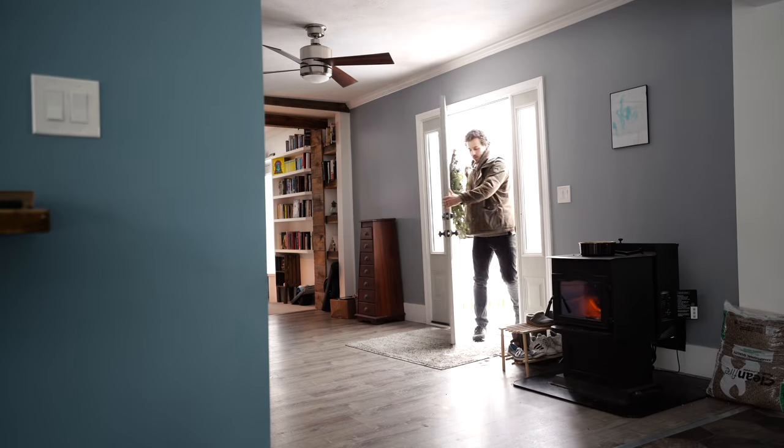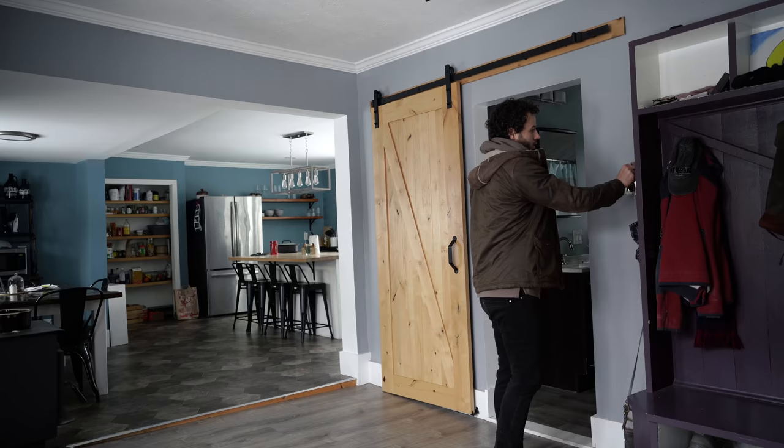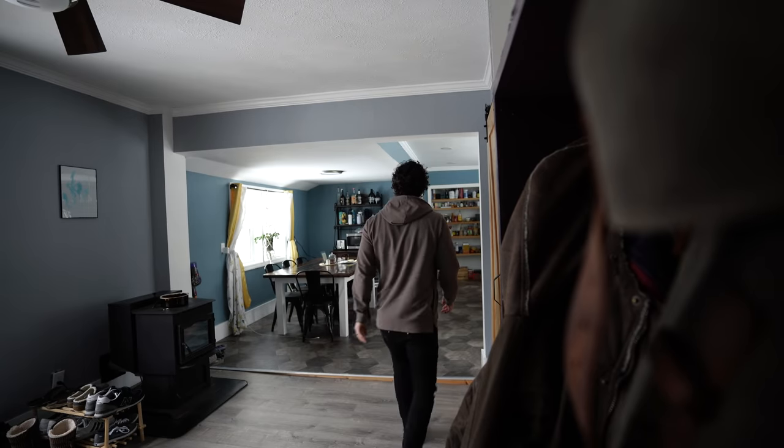Have a landing zone. When you walk in the door, have a place for your shoes to go, a place where your jacket goes, your keys go, your wallet goes, so that every time you come in the door, it doesn't get spread all over the house. You lose your keys, you lose your wallet — that's what used to happen to me. Just have a place where everything goes, so as soon as you walk in the door, it's all put away and you don't have to worry about it.